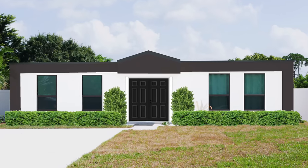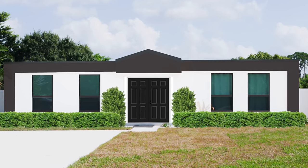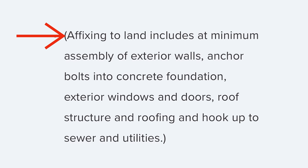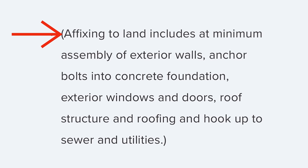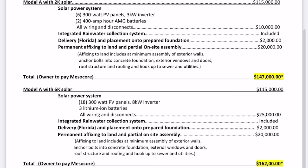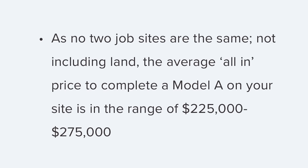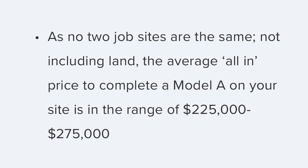The duplex gets my vote for Model E — it's rare to see a duplex this size. Before I wrap this up, I'll get into their pricing, but keep in mind prices can and usually do change. The A1100 starts at $147,000, which includes solar batteries, wiring and disconnects, delivery in Florida, placement onto a prepared foundation, integrated rainwater collection system, permanent affixing to land, and partial on-site assembly. At minimum, affixing to the land includes assembly of exterior walls, anchor bolts into concrete foundation, exterior windows and doors, roof structure and roofing, and hookup to sewer and utilities. No two job sites are the same, but the average all-in price to complete a Model A is in the range of $225,000 to $275,000 without the cost of land. Model E is a fairly new addition and pricing isn't listed on their website yet, but I think it's going to get a lot of interest.